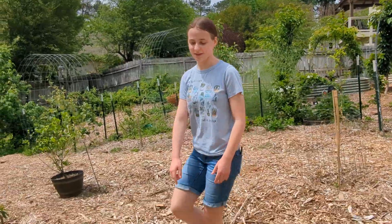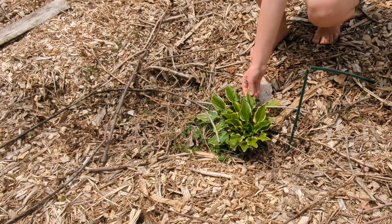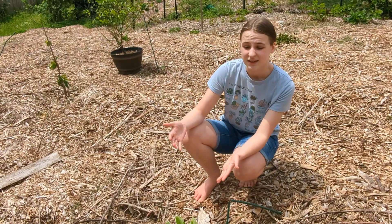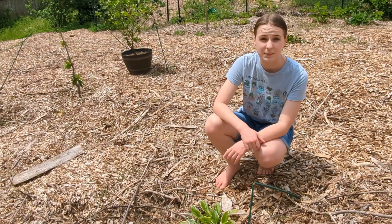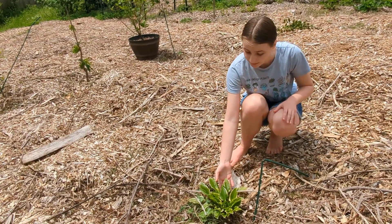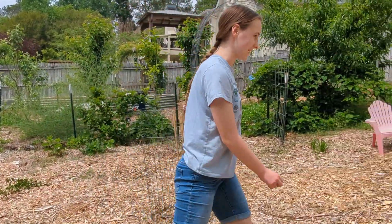Over here, these hostas were planted last year. They actually got buried under wood chips because they were smaller and had died back, and some of the people adding more wood chips to our lawn did not know they were there. However, there are two of them and they've both come back up through the wood chips, which we're very surprised and happy to see.